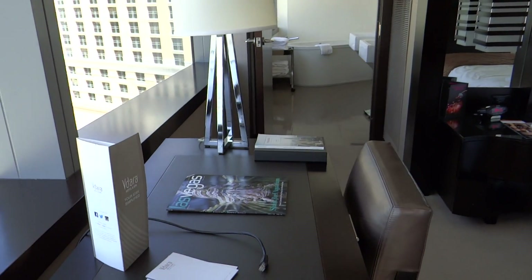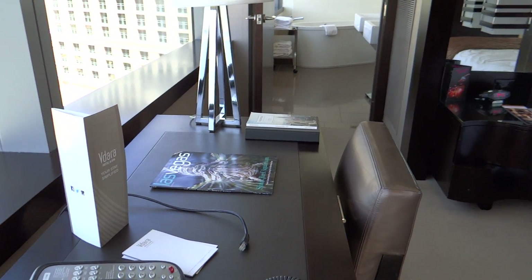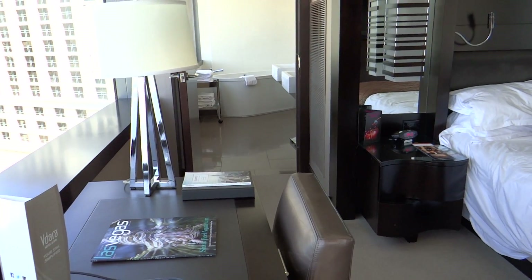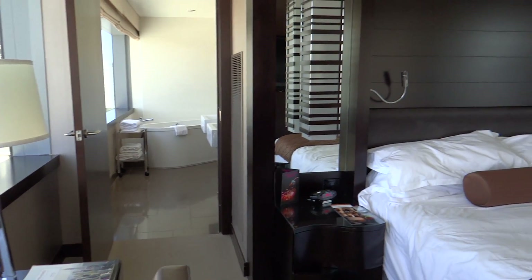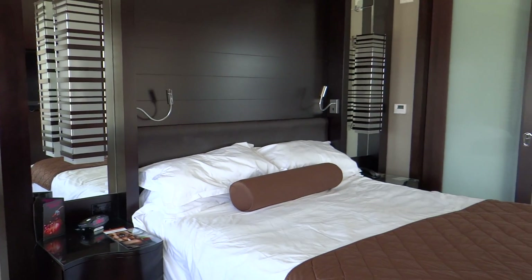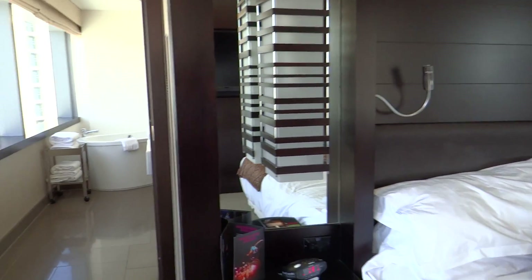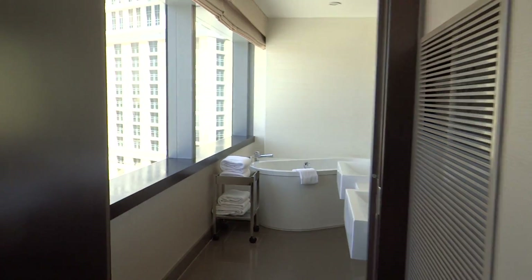Back to the room — the cable internet here is heaps fast, you can get about 50 megabits as opposed to five just through the wifi. There's the bed, as I said, very comfortable.